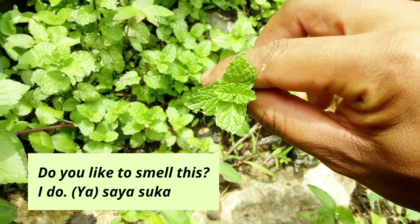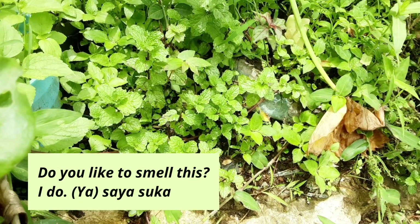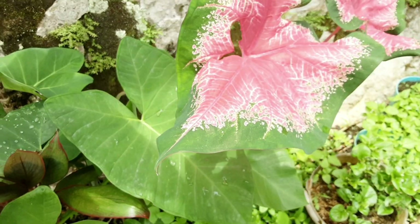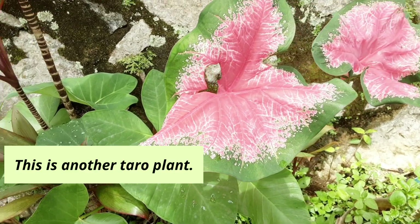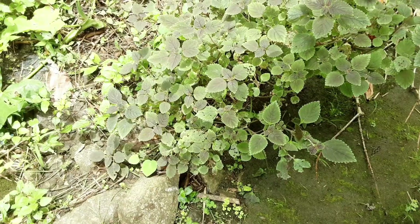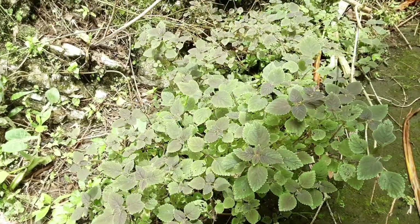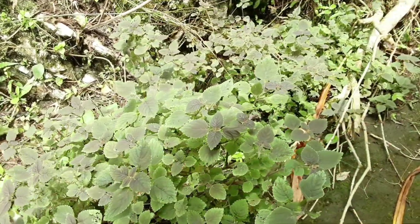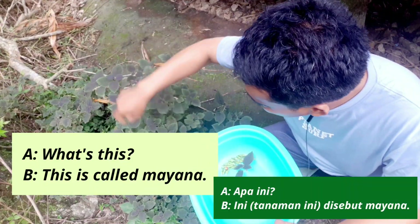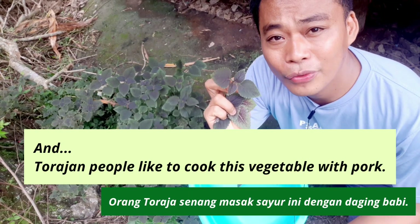Do you like to smell this? Suka cium aromanya? I do. This is another taro plant. Ini taro yang lainnya, ini udah jadi flower, bunga gitu. Tanaman atau sayuran ini bisa juga tumbuh liar, atau bisa ditanam di pekarangan rumah. Karena bagus dijadikan sayur. Jadi kalau orang yang tanya what is this? Bilang aja, this is called mayana.